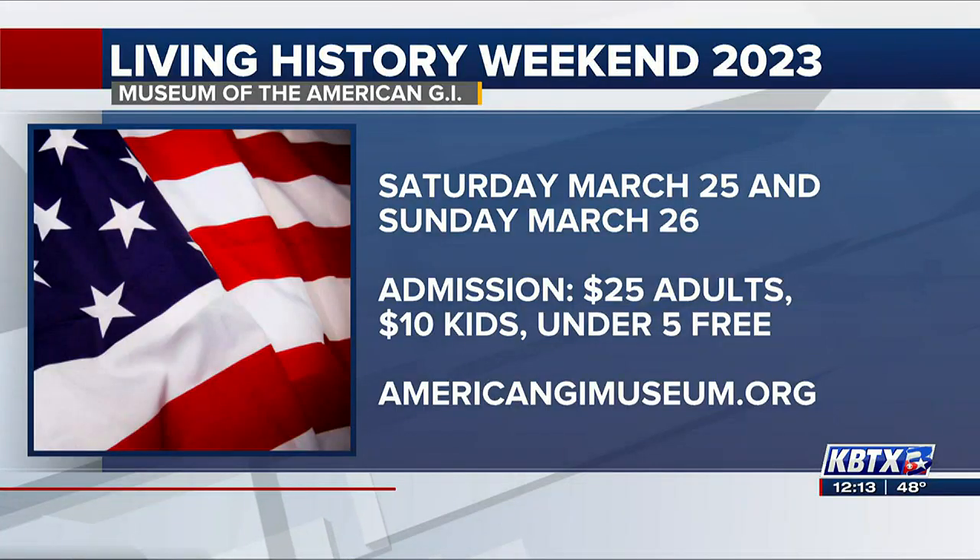For tickets and pricing: you can buy tickets online or purchase at the gate. It's $25 for adults and $10 for kids. When they come in the gate, everyone will get to ride in a military vehicle from the admission tent all the way up to the demonstration field — that's just part of the ticket.